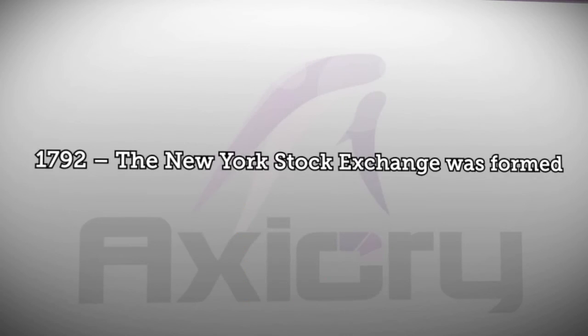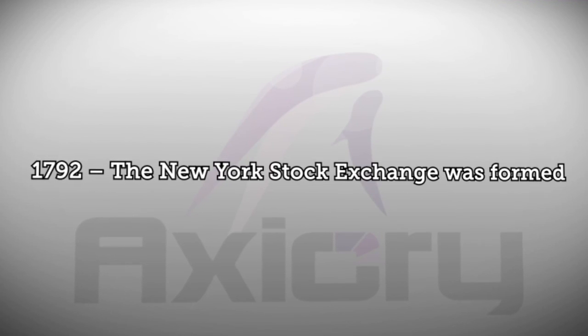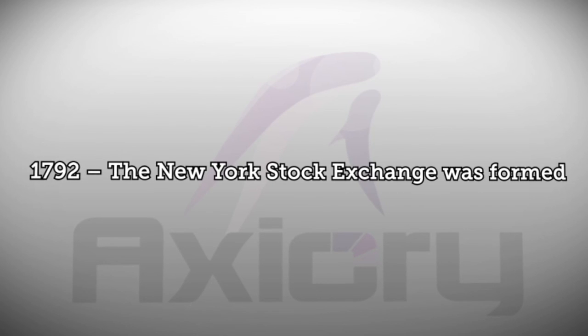On this date in 1792 the New York Stock Exchange was formed. Thanks for tuning in to Axiory broadcast. Have a great day trading and we'll see you tomorrow.